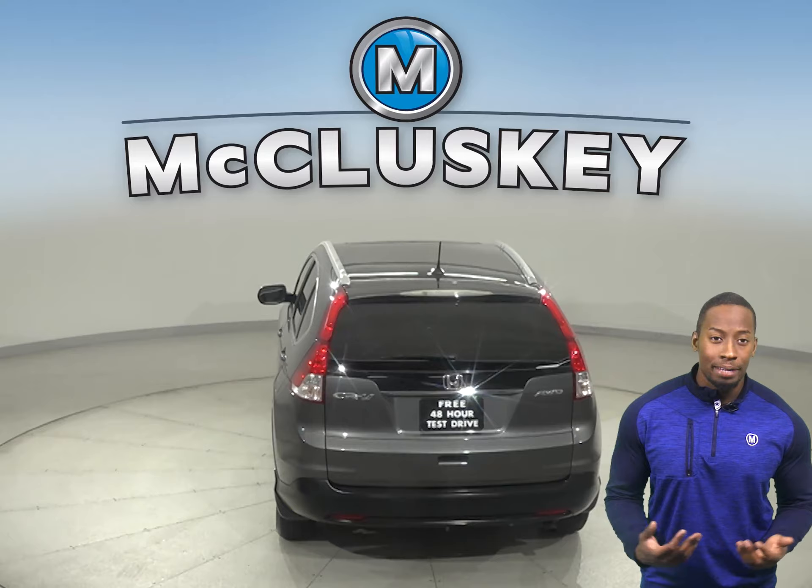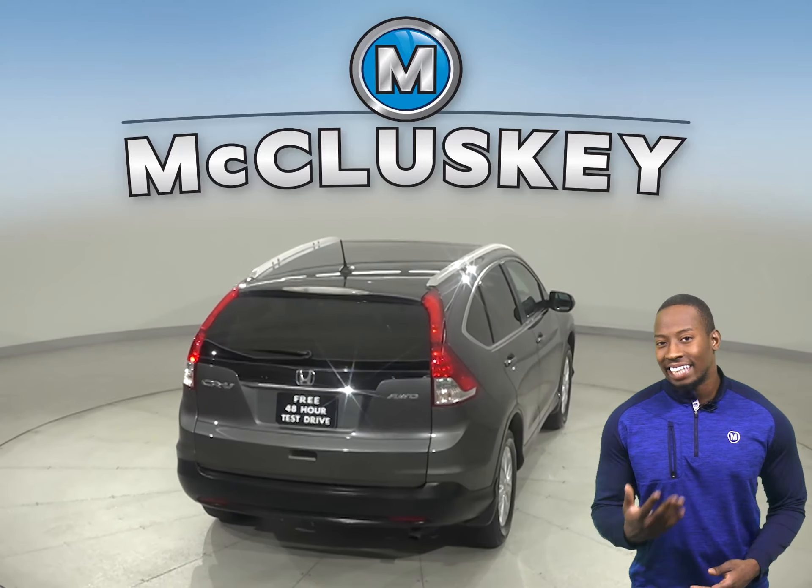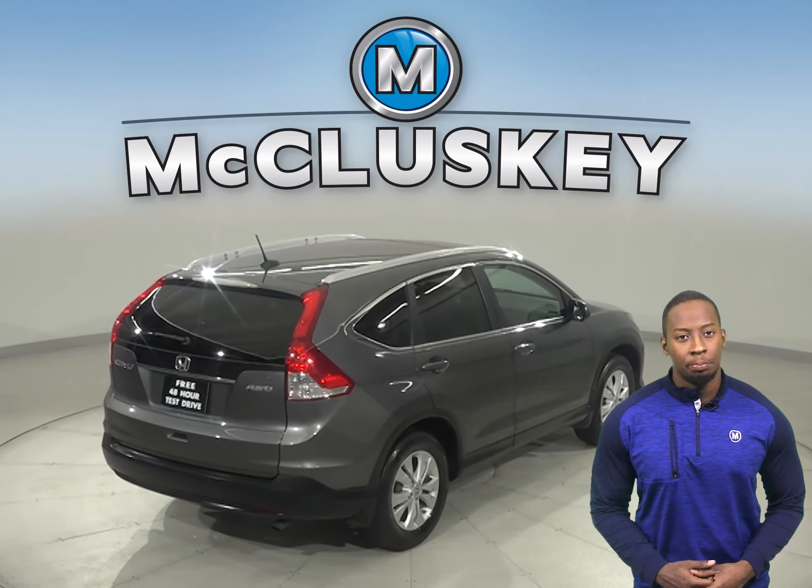For audio, this vehicle even has an MP3 system, a CD player, and AM-FM radio with a 6 speaker sound system.